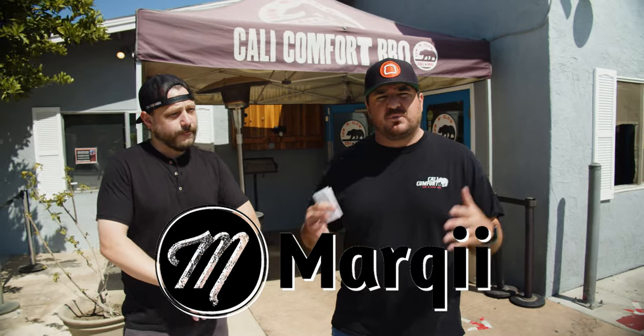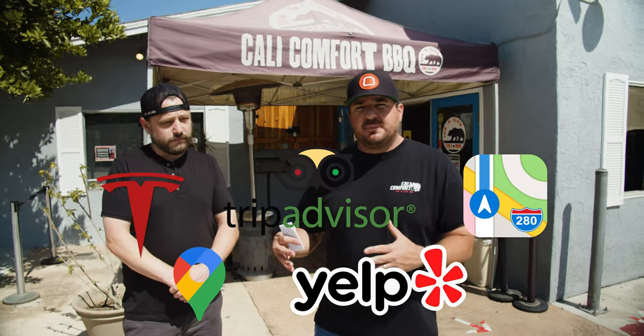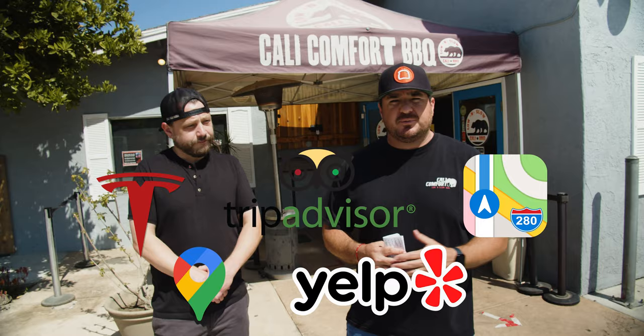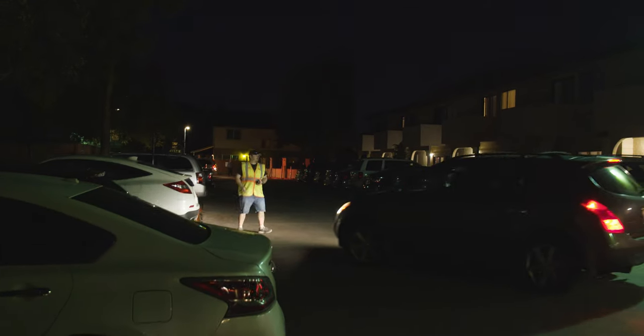We also use Marquee. Marquee is a company that helps us with 82 different platforms where our menu is located online — from TripAdvisor, to a Tesla map, to Apple Maps, to Google, to Yelp. We can go into Marquee, update the content, respond to reviews. It does an incredible job with the external technology to help bring people into our restaurant.